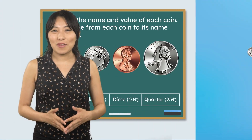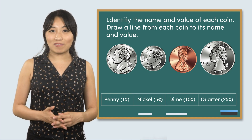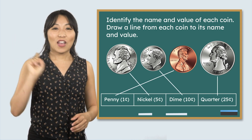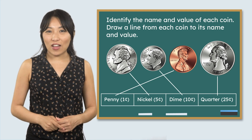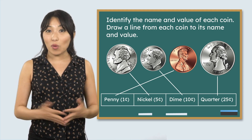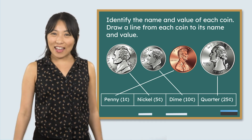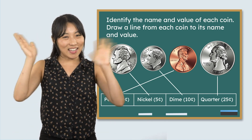Great job, everyone. Let's add our matching lines to each coin. We identified four types of coins and their value. We also learned that money helps us buy things we need or want. Remember, we have all the tools we need to solve any problem. See you next time.